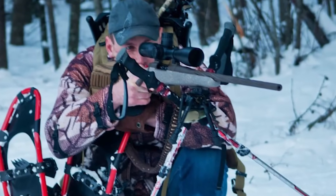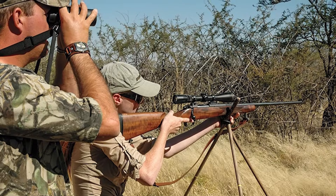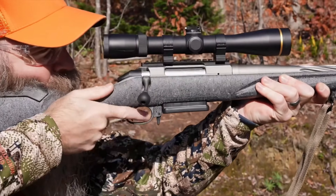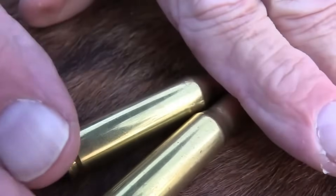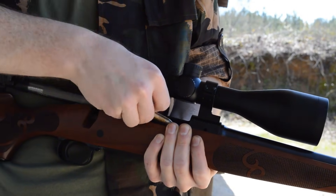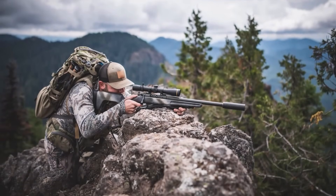The .244 Remington withered on the vine. By 1963, Remington practically waved the white flag — they rebranded the cartridge as the 6mm Remington, tightened the twist to 1-in-9, and finally offered a heavy game load. But it was too little too late. The war was over. The .243 Winchester took the crown and has held on to it with a death grip for 70 years. It is the undisputed king of the 6mm world.